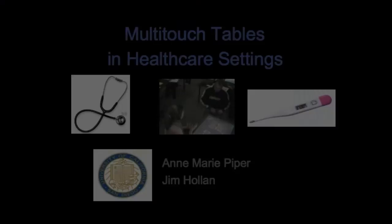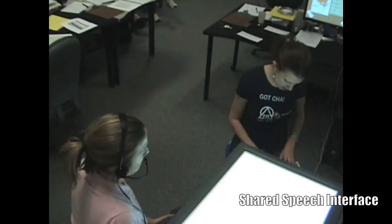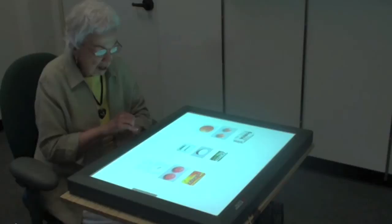Multi-touch tabletops support multi-modal interactions and can be especially useful in the setting of healthcare. By offering movable speech bubbles, the table helps bridge the communication barrier between deaf patients and their doctors. Furthermore, the tabletop is compatible with all age groups.